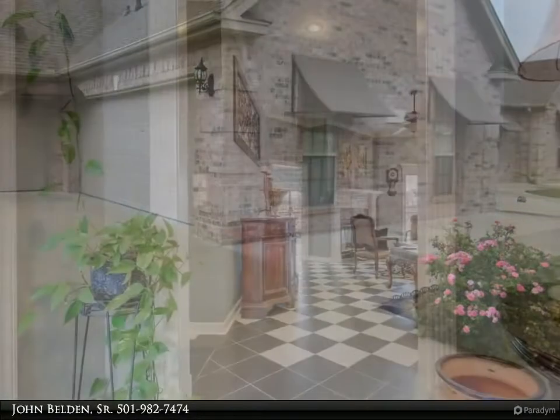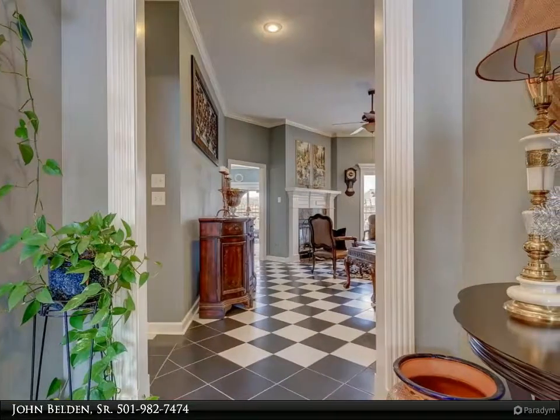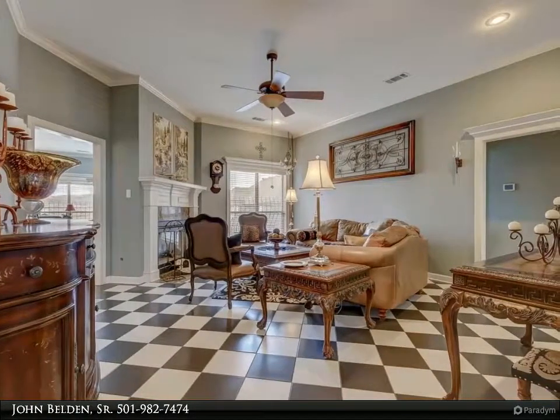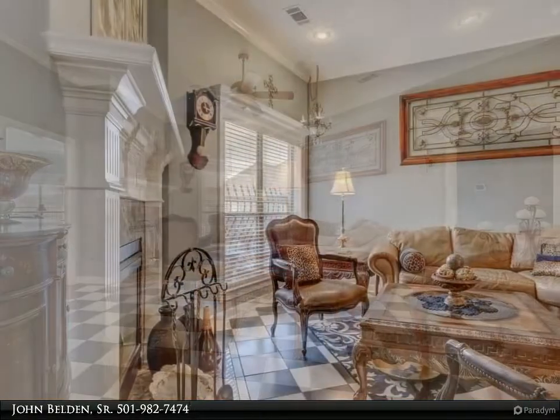Granite countertops with an awesome island, three-car garage, and professional landscaping. A lovely parlor when you first enter the home, a cute separate family room — a great gathering place right off the kitchen. Enjoy fishing from the backyard.